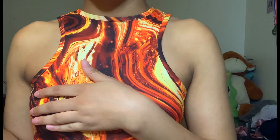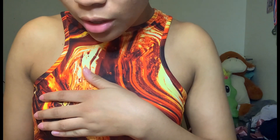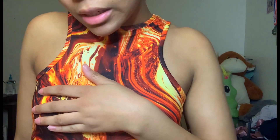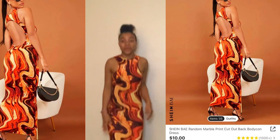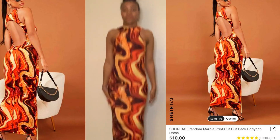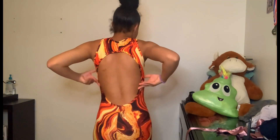This item was a bit hard to put on — easy but hard, and it messed up my hair. It's a random marble print cut-out back bodycon dress; I think I got this in a size extra small. This dress is pretty long and has no slit. It's a pretty firm dress — bodycon, grips the body, holds it in. It's very pretty; I love it, especially the back — it is so beautiful.